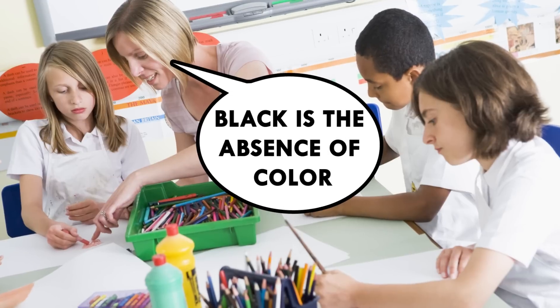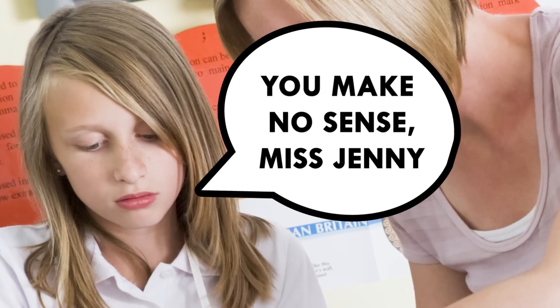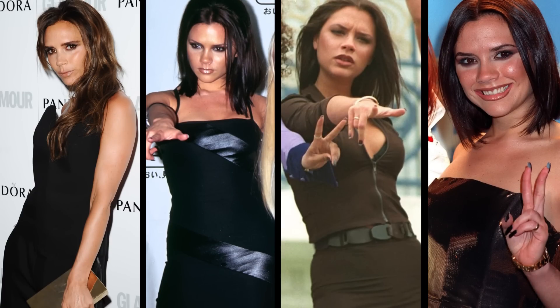What is black? Our art teacher told us it's the absence of color, opposed to an actual color, but what does that mean? And why are there so many variations — Tricorn black, caviar, green black?